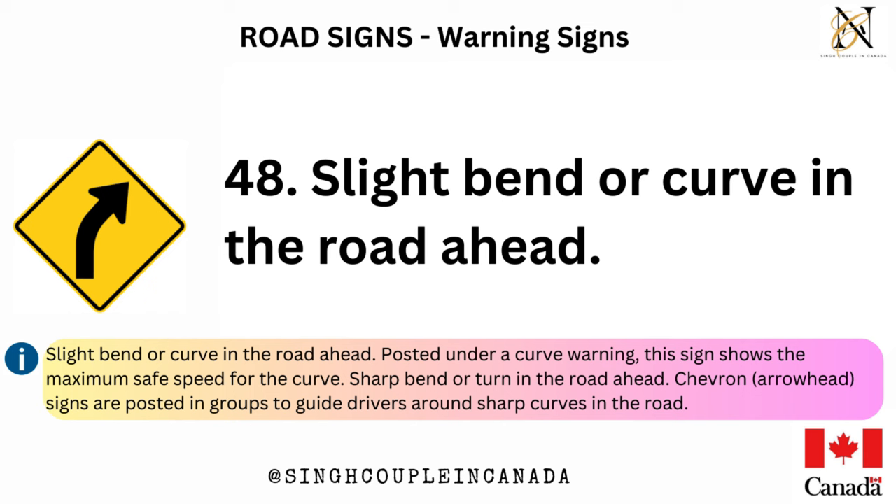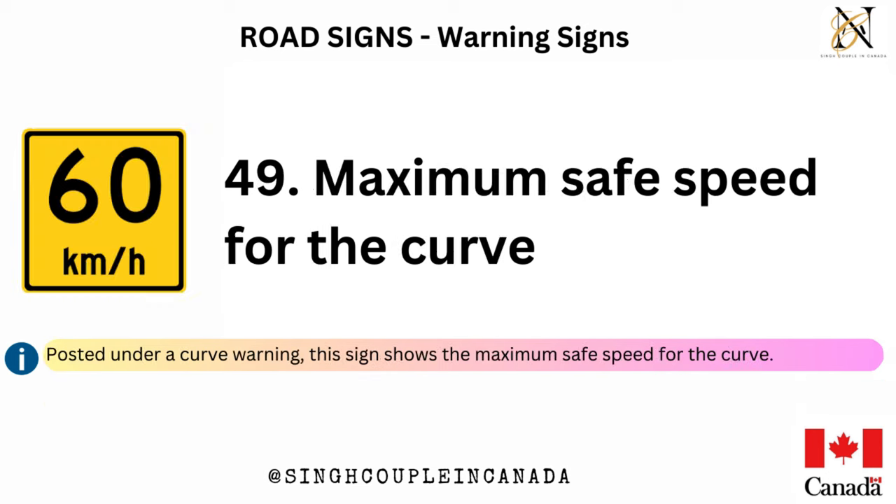Sharp bend or turn in the road ahead. Chevron and arrowhead signs are posted in groups to guide drivers around sharp curves in the road. Winding road ahead — posted under a curve warning, this sign shows the maximum safe speed for the curve.